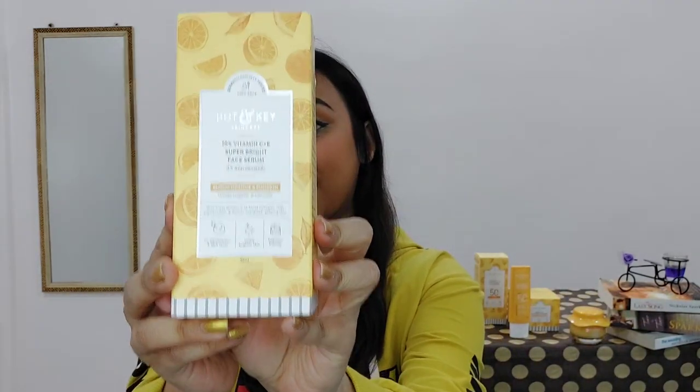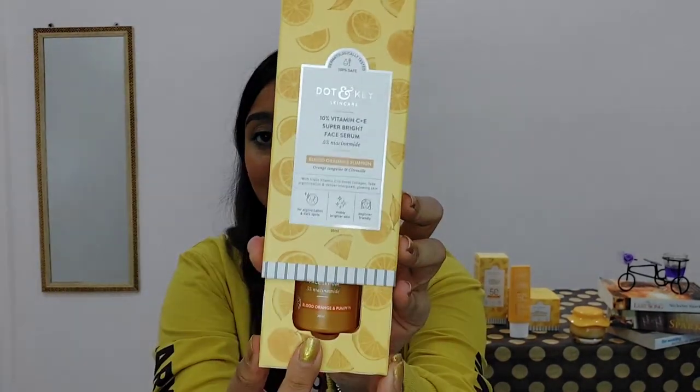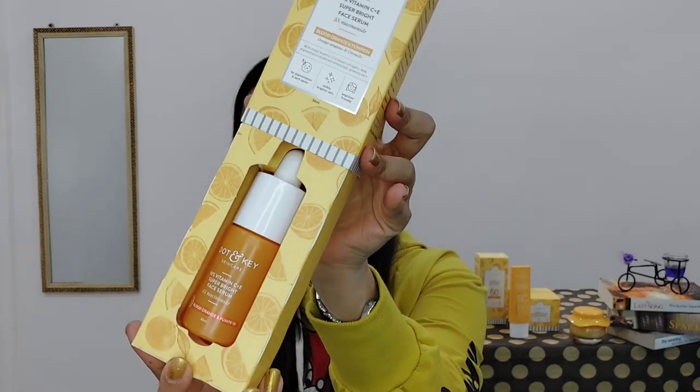This face serum helps to fade pigmentation and dark spots in your skin and will make your skin look bright and glowing. Vitamin C and niacinamide are the active ingredients, so this is a beginner-friendly face serum because it has only 10% vitamin C. Dot and Key's packaging is superb — just see how beautiful and aesthetic this packaging is.